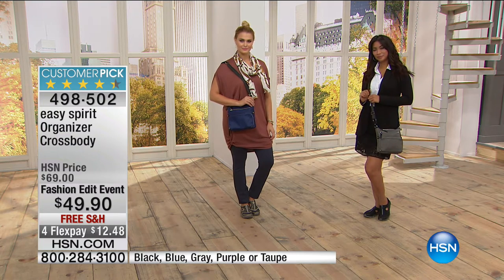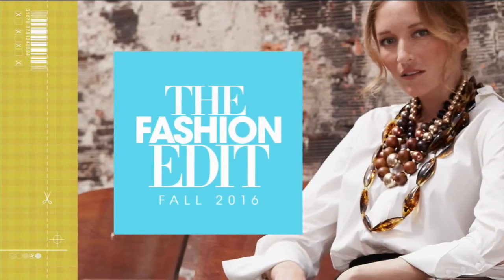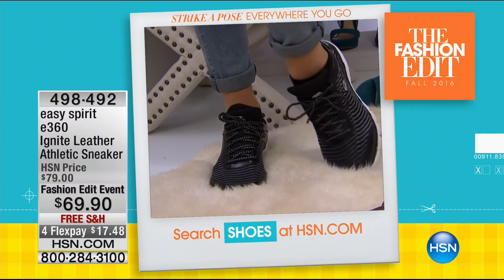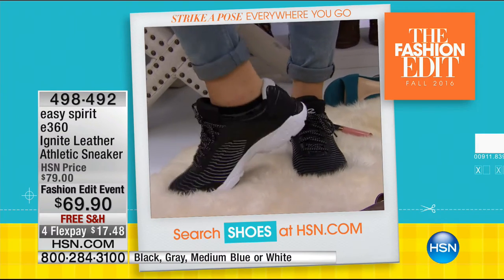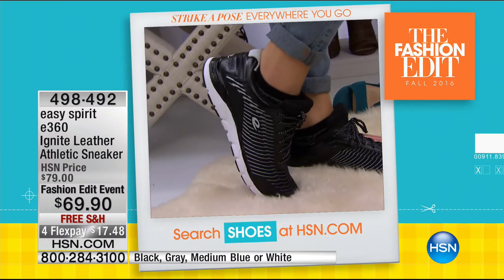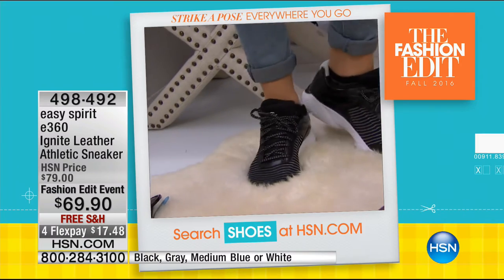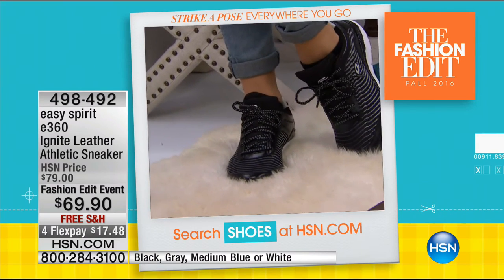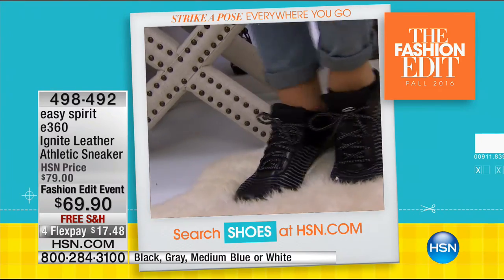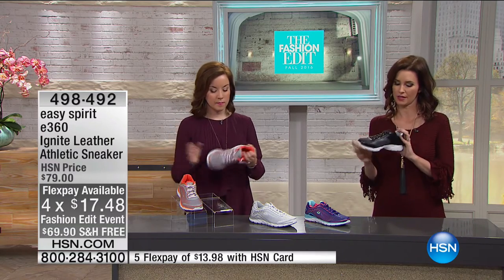We're going to show you our shoe selfie — everybody gets to show off their shoes. We take selfies of our face and all our makeup and lipstick — why not take a selfie of our shoes? We wear such cute shoes. What she's showing off is the Ignite Leather Athletic Sneaker — $10 off, $17.48 to get it home. Four great colors available. This is your traditional sneaker but in really fun colors.